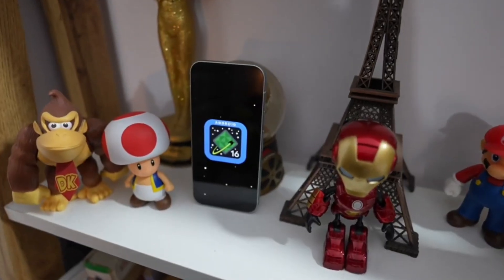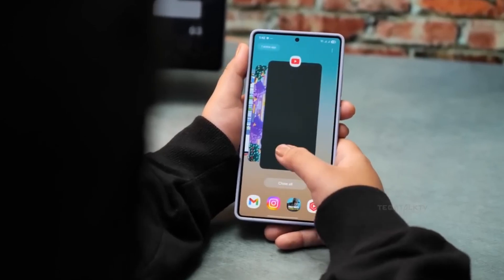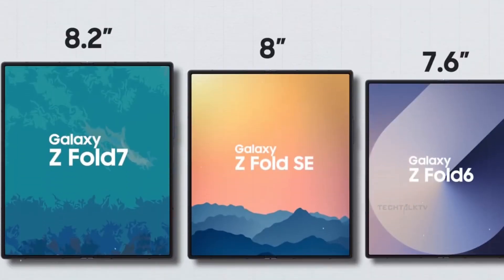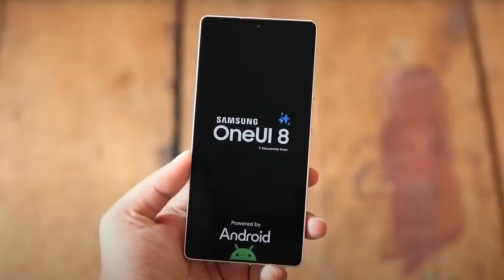The best example of that is the addition of Now Brief to the Galaxy Z Flip 6 and other flagship launches in 2024. Now Brief's underlying code already exists in One UI 7, but only with One UI 8 will it become actually usable on older devices.